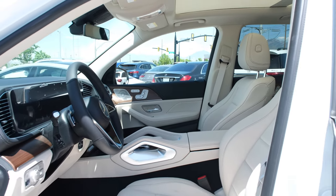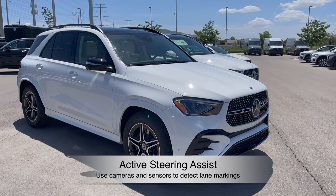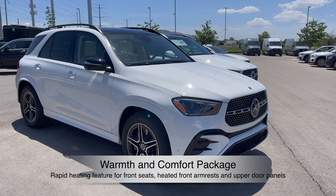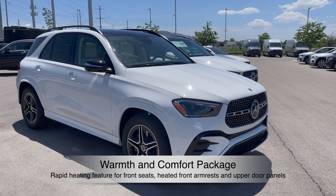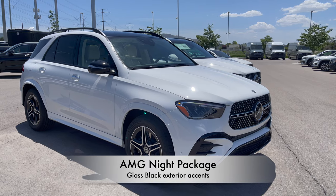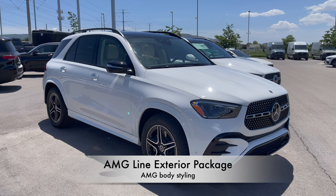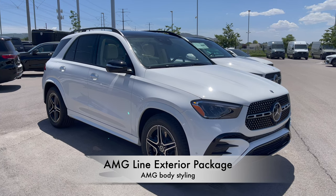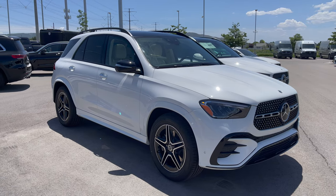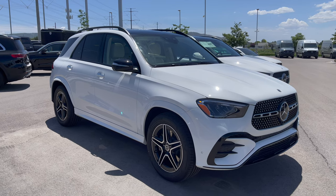This GLE has the Driver Assistance Package Plus — including Active Distance Distronic, Active Steering Assist, and Active Brake Assist with cross-traffic function. It also has the Warmth and Comfort Package with rapid-heating front seats, heated front armrests and door panels, the third-row seat package, night package, and AMG Line Exterior Package with body styling, painted wheel arches, AMG wheels, AMG star pattern grille, exclusive trim, Burmester surround sound, augmented video navigation, and ventilated front seats. Total retail: $77,000.